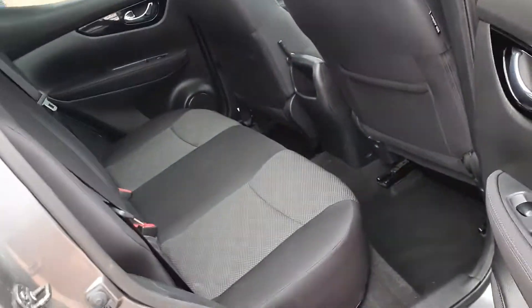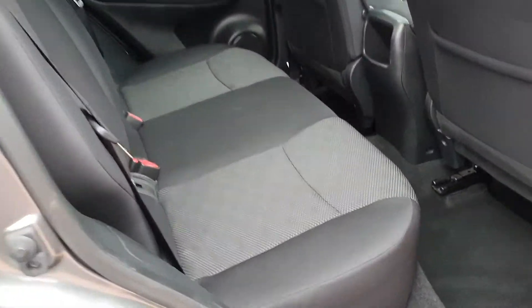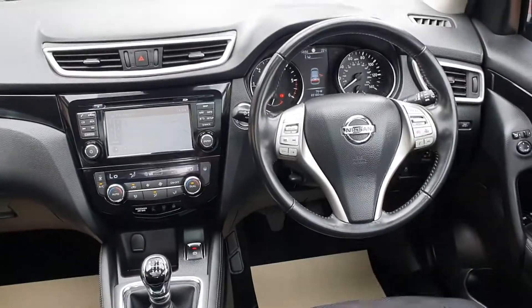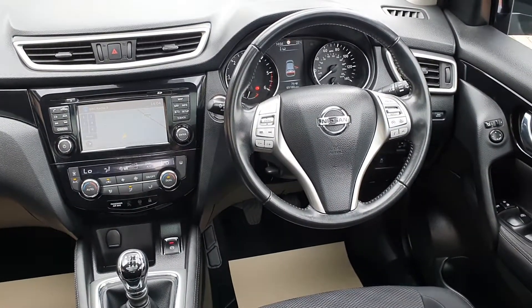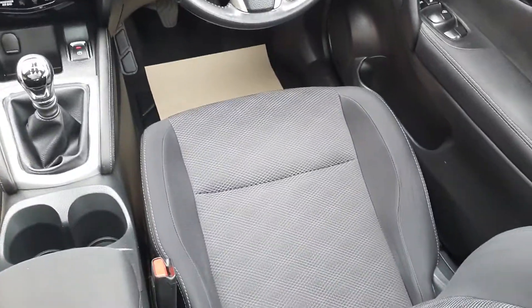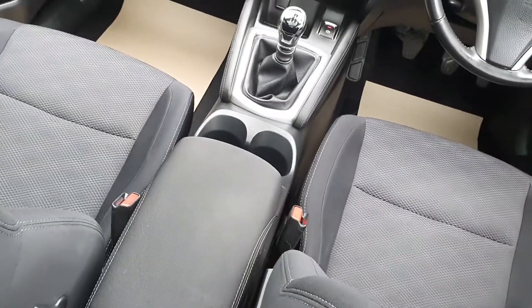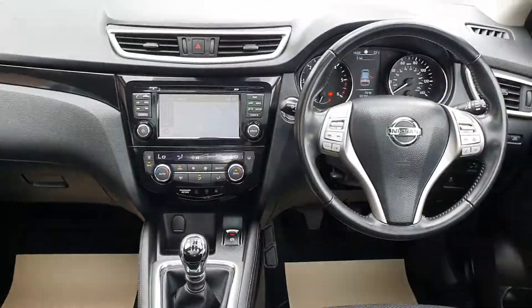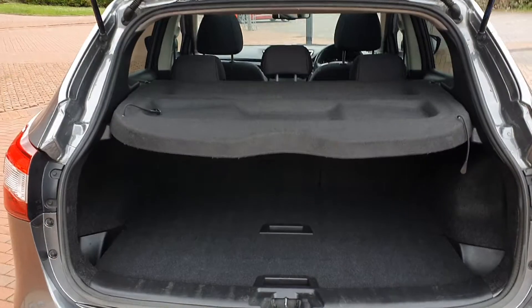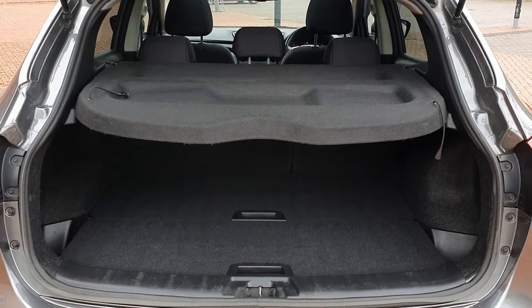From the rear of the vehicle, no rips, no tears in the seats. It's a cloth seat — grey and dark grey. Let's take a look in the front from the rear. There's a 360 camera also — reversing camera and 360, so all-round view on the big screen. Front seats in lovely order. Lots of room in the back of these Qashqais.